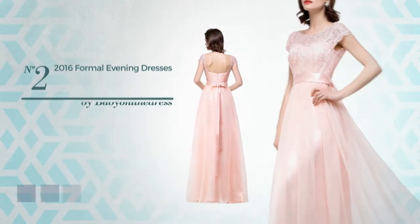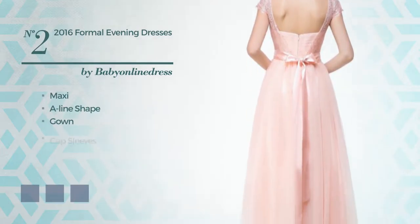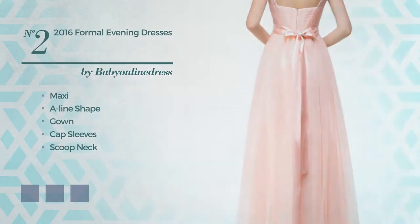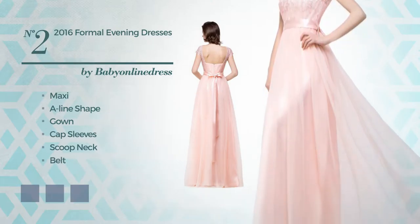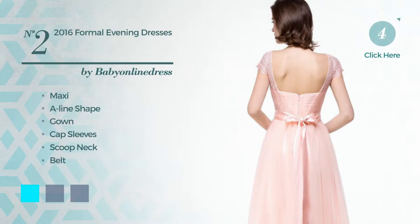Number two: a modest maxi A-line gown featuring cap sleeves with a scoop neck, as well as a belt and a back zipper. Made of body-warming chiffon, adorned with a sash. Available color variations include aqua, dusty pink, and burgundy.